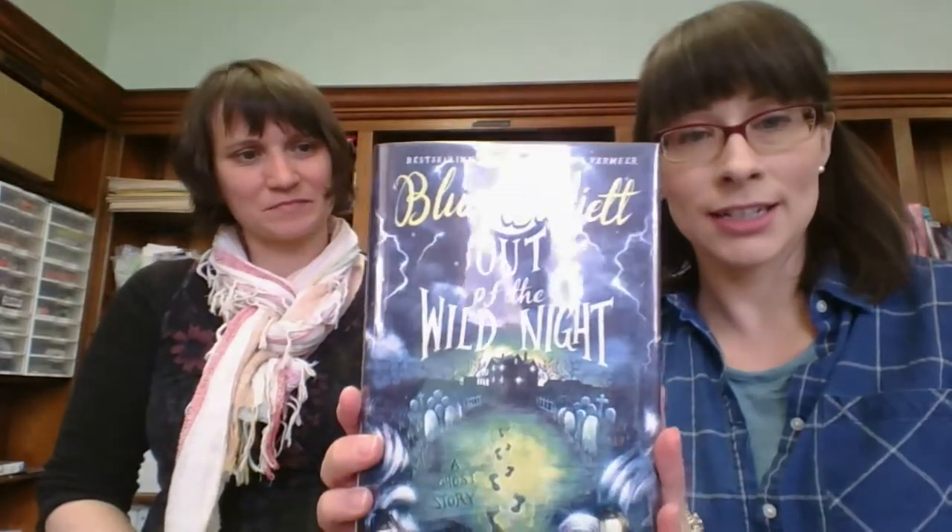Out of the Wild Night, a ghost story by Blue Balliett. She wrote Chasing Vermeer. She does these sort of puzzly, mystery-type books for kids.